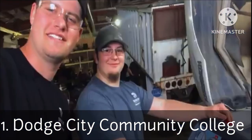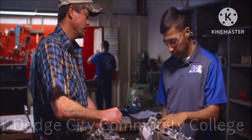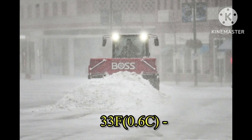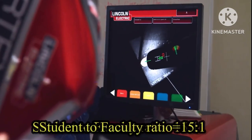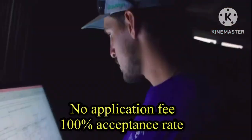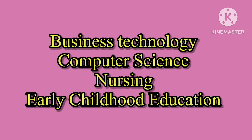At number one, we have Dodge City Community College, located in Dodge City, Kansas. Kansas is a pretty chilly state with temperatures ranging between 33 degrees Fahrenheit and 76 degrees Fahrenheit. The tuition fees are six thousand dollars per year, the student-to-faculty ratio is 15 to 1, there is no application fee, and the acceptance rate is 100%. Some of the programs offered include business technology, computer science, nursing, and early childhood education.